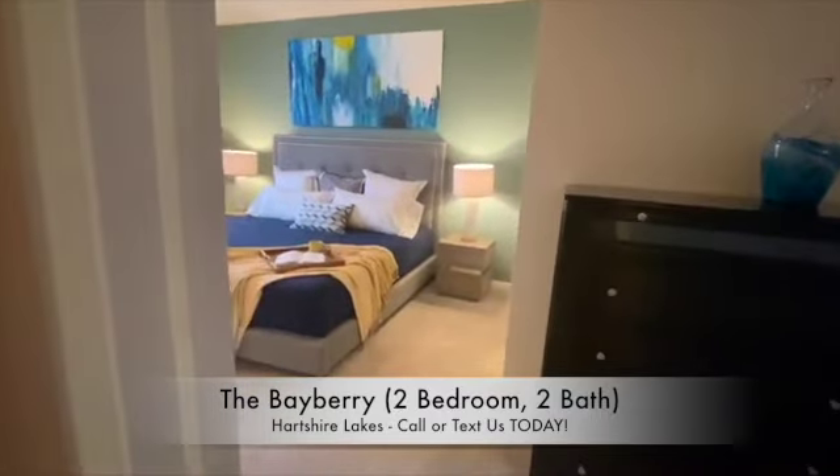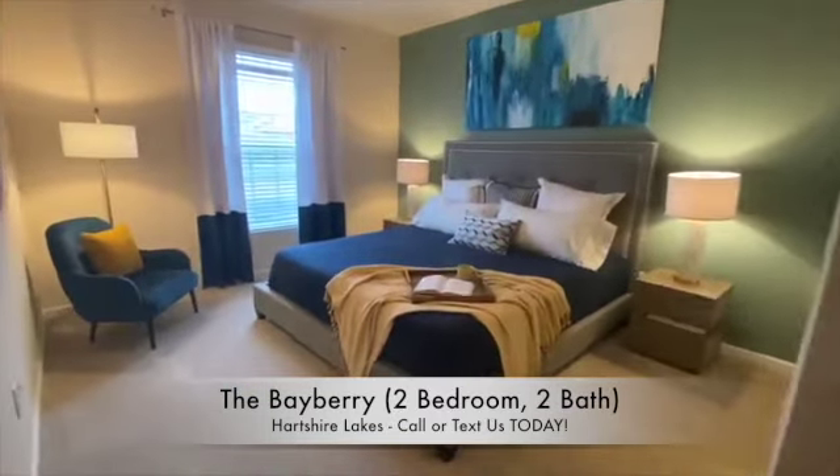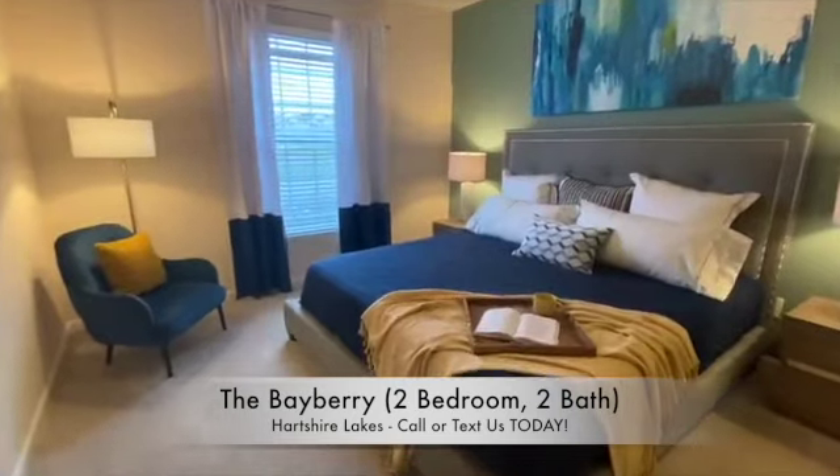The master bedroom has plenty of room to stretch out in. This bed you see here is a king size bed.